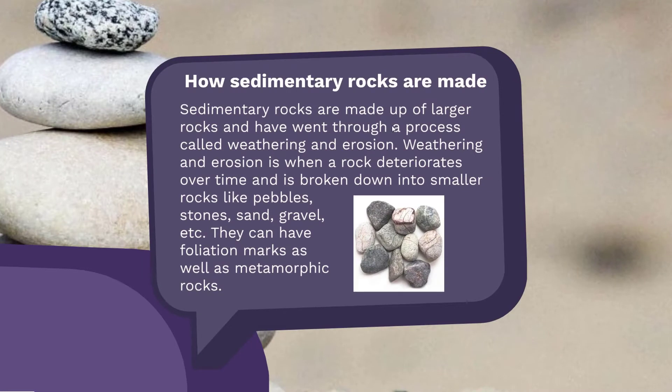Sedimentary rocks are made from other rocks, like I said before, through weathering and erosion. Weathering and erosion is when a rock, over time, deteriorates.